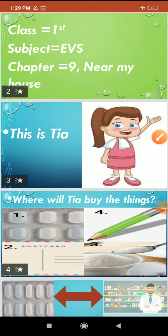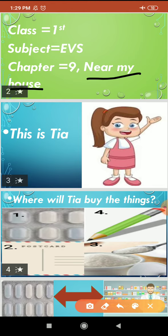Good morning students. How are you all? Hope everybody is fine at home. Today is our previous class, Chapter number 9: Near My House.